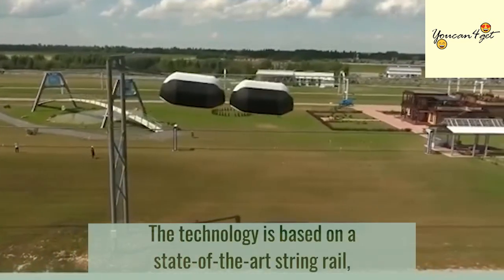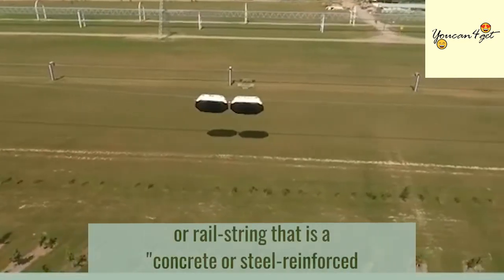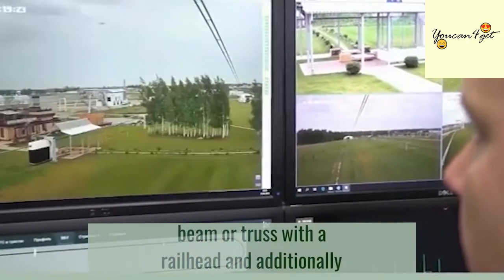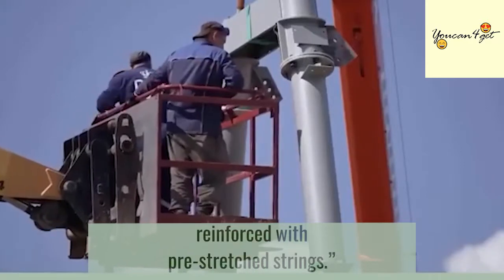The technology is based on a state-of-the-art string rail — a concrete or steel-reinforced beam or truss with a rail head and additionally reinforced with pre-stretched strings.